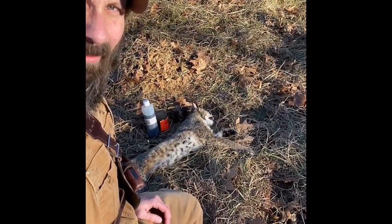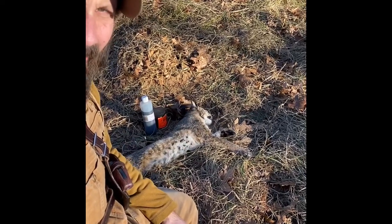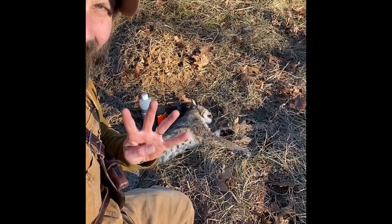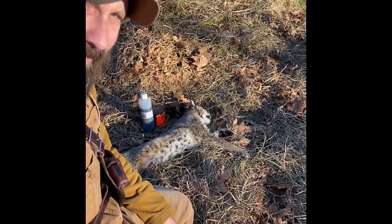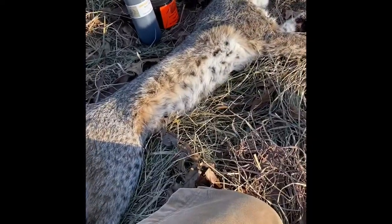There it is — number four. That's the fourth cat of the 2019-2020 season, and that's a personal record for me. Pretty happy.